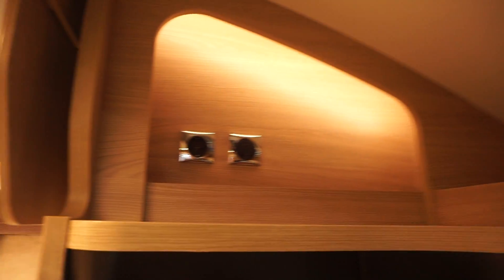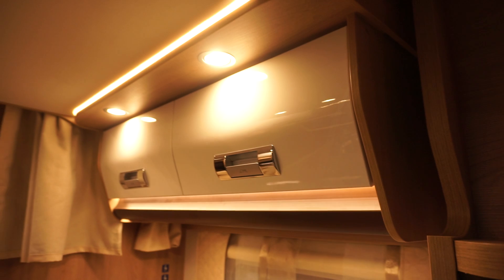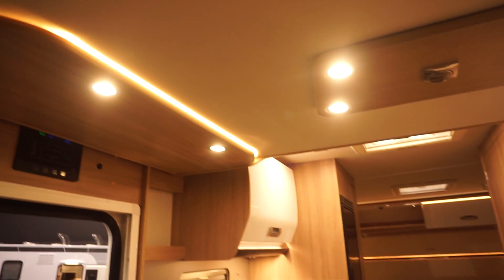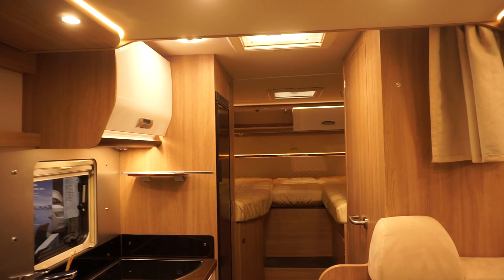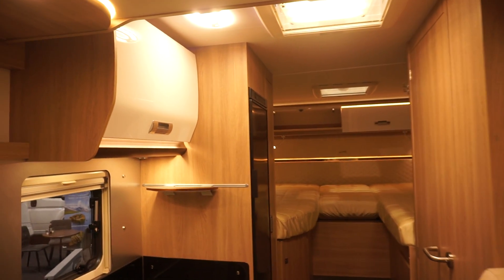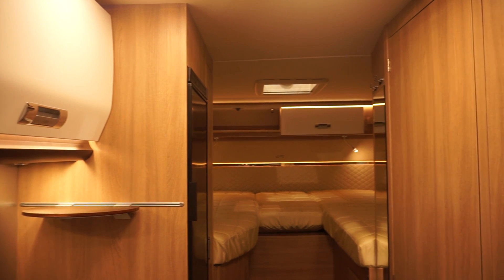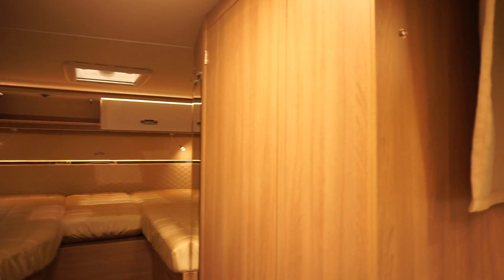I'm going to go to the very front to show you how the bed is. It's not unobtrusive, but by the standards of some vans it's reasonably unobtrusive. More to the point, I can stand up where I am now and there must be 190 to 193 centimeters of clearance under that.